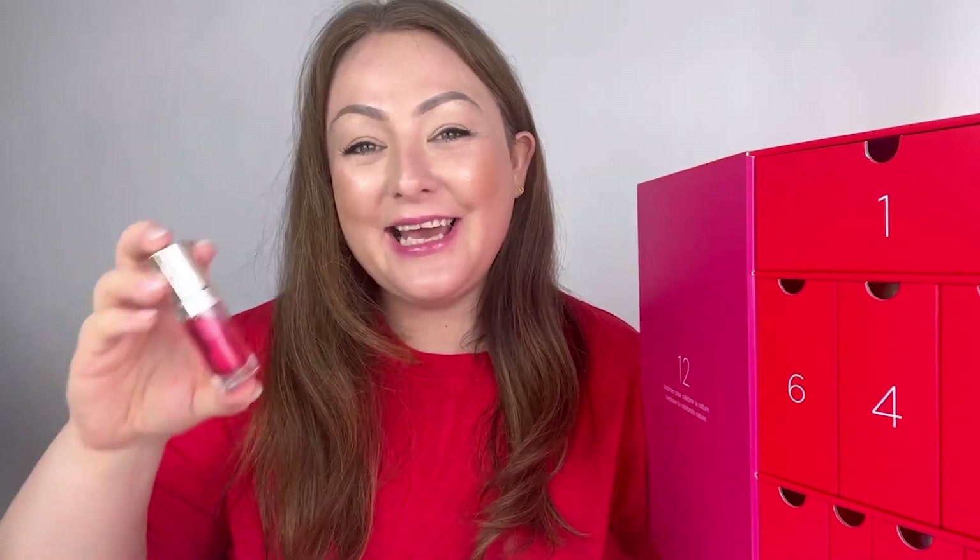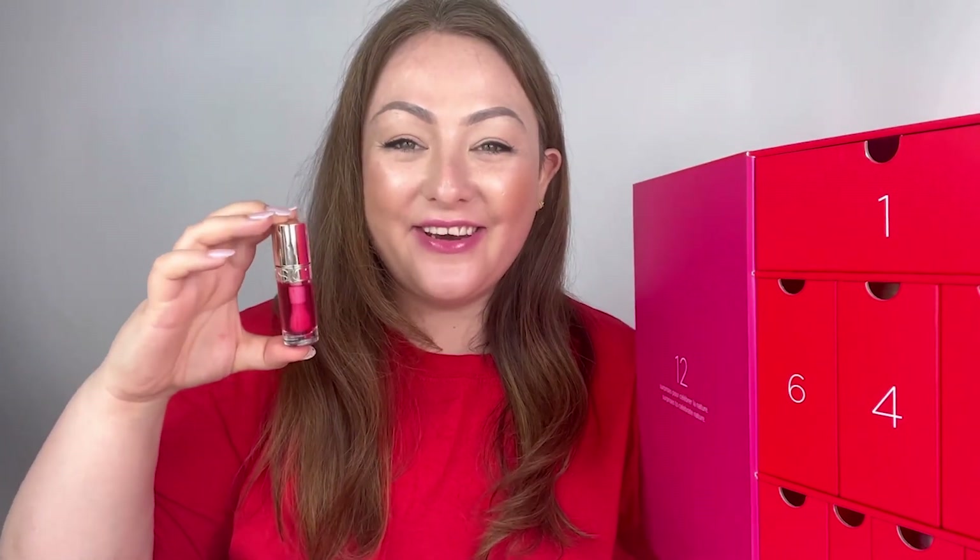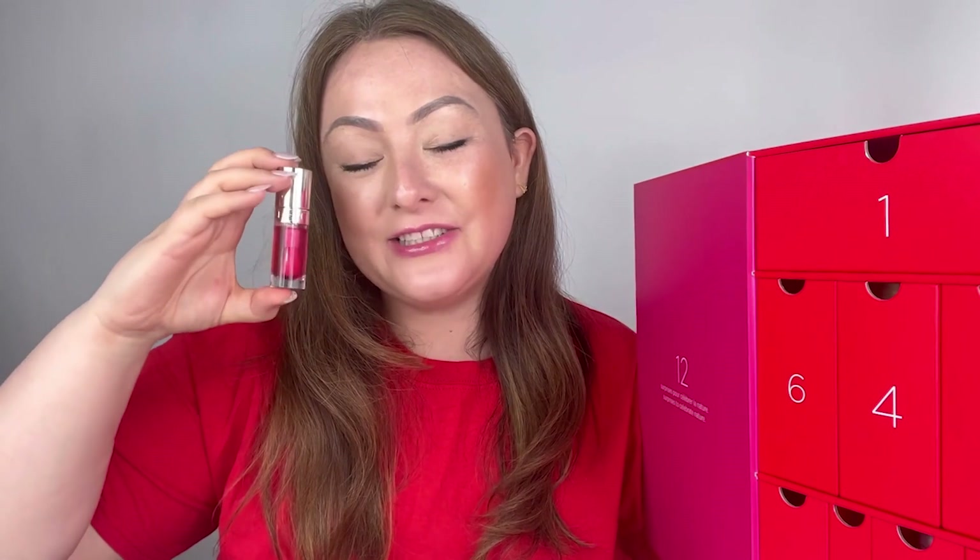The final drawer to open is number 12, which contains a full-size product — the gorgeous Lip Comfort Oil in shade 04, Pitaya. I've actually got this shade on today for reference. It's a beautiful universal pink shade that adapts to your natural lip color and gives sheer nourishment thanks to the hazelnut oil ingredient. It can be used daily as a lip oil or lip gloss, worn over your existing lipstick, or used at night as a lip treatment — an all-round fantastic lip product and a perfect introduction to Clarins makeup.